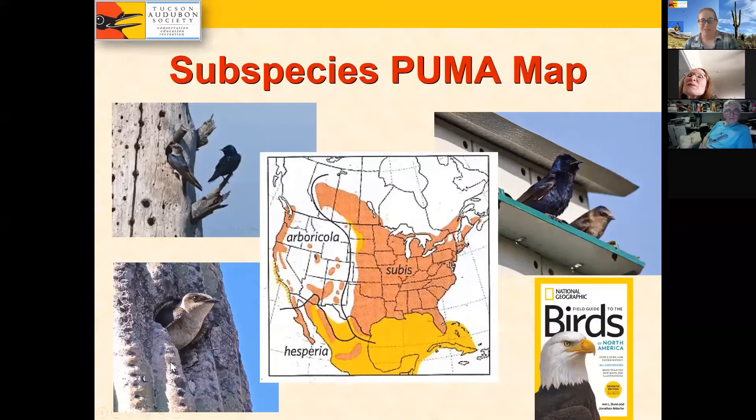The subspecies we've been focusing on at Tucson Audubon is the hesperia subspecies — our Tucson-area martin. Here's one nesting in a saguaro — a female looking out of her nesting cavity. These martins are so tied to columnar cacti: saguaros in Arizona and cardons down in Sonora, Mexico. If you're in Tucson during the monsoon months, the hesperia is the one you'll see.